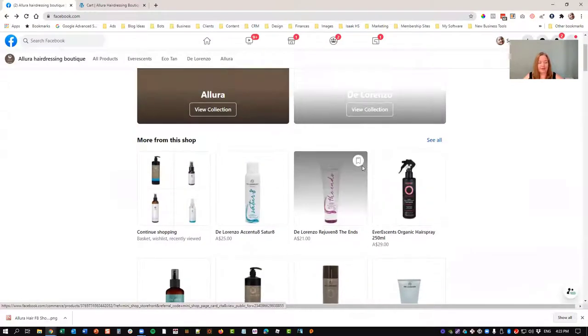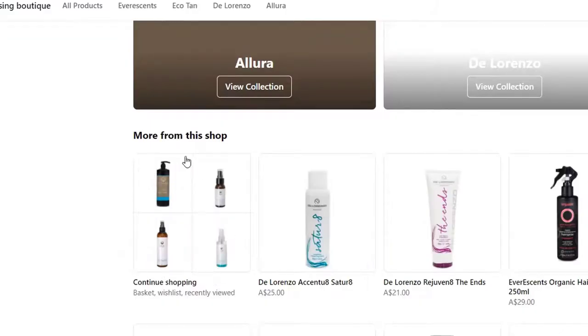Also, what happens is if your client or whoever's looking at your page has been looking at some products in your shop, it will show up here — four of them that they've been looking at — just in case they want to continue shopping and go back to the things they were looking at earlier. So that's a really good little feature as well.